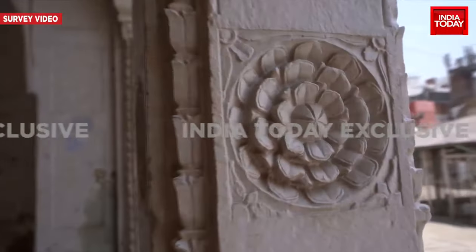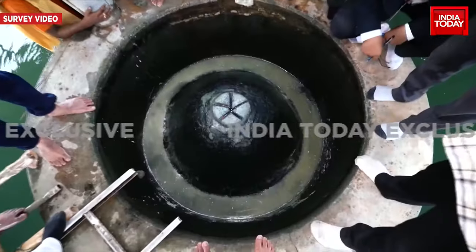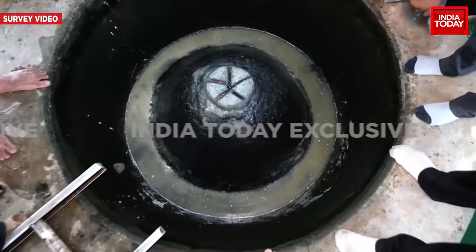The latest revelation from your favorite channel surely changes the course of this story. It now remains to be seen how the court will react to this evidence and whether it will be taken into consideration. Bureau Report, India Today.